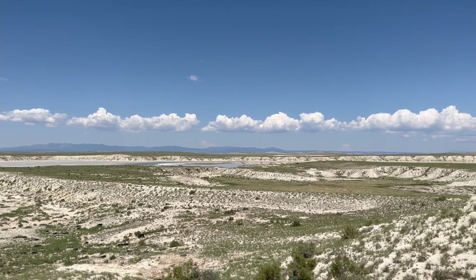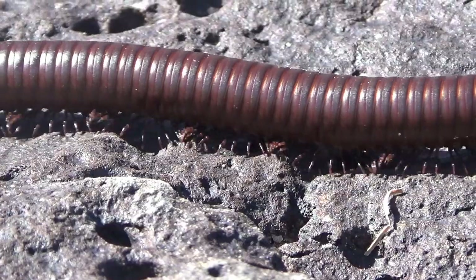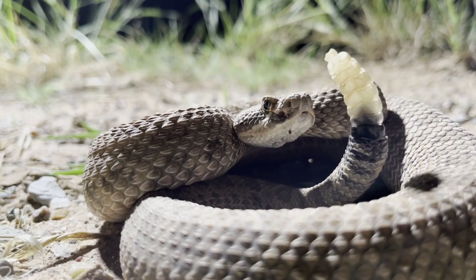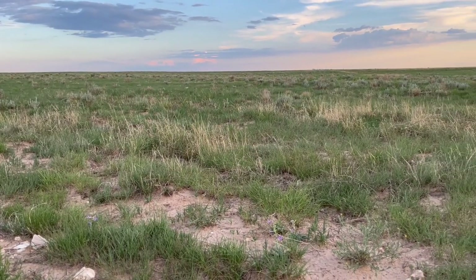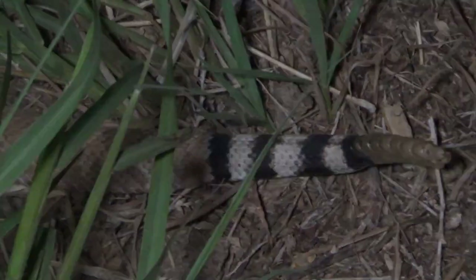New Mexico, an absolutely breathtaking place home to some of the most fascinating creatures on earth, and it has the perfect climate for the animals I came here for. Rattlesnakes. Join me as I take you on a trip through this amazing state looking for one species of rattler in particular: the western diamondback rattlesnake.